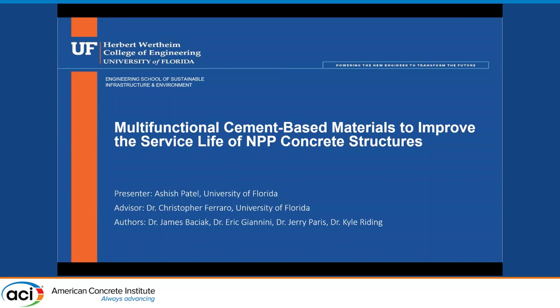My name is Ashish Patel. I'm a graduate student at the University of Florida working under Dr. Christopher Ferraro. We are designing admixtures to improve the service life of nuclear power plant concrete structures, specifically the concrete biological shield.